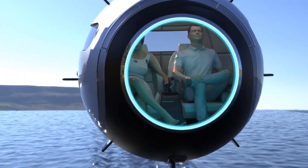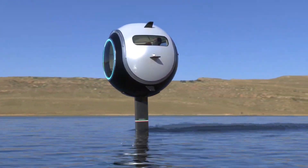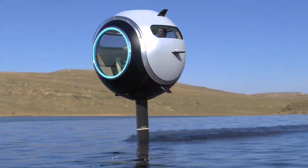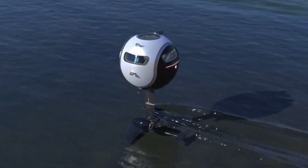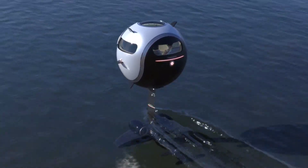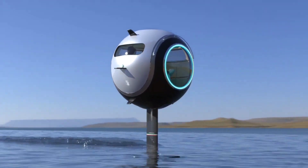Offering a futuristic and versatile mode of transport, capable of accommodating up to two passengers, the Stratosfera Aquatica transforms travel into an extraordinary experience. In its aquatic version, the pod features an extendable foil for smooth cruising on water, cleverly housing the battery packs to maintain a low center of gravity.